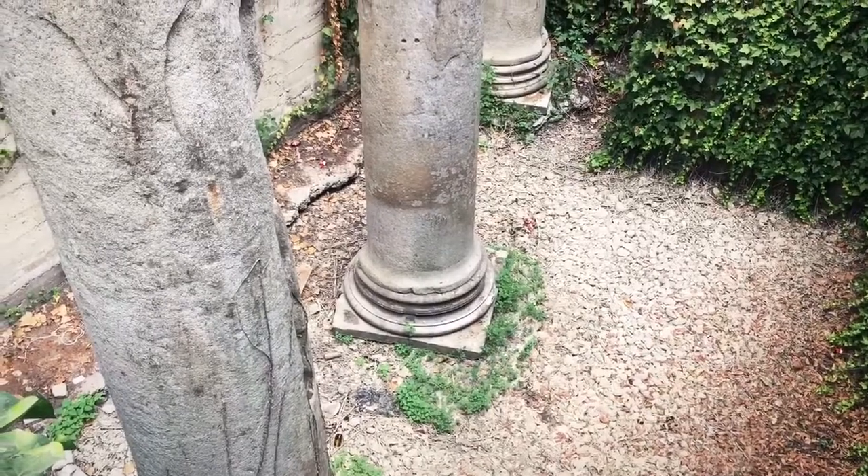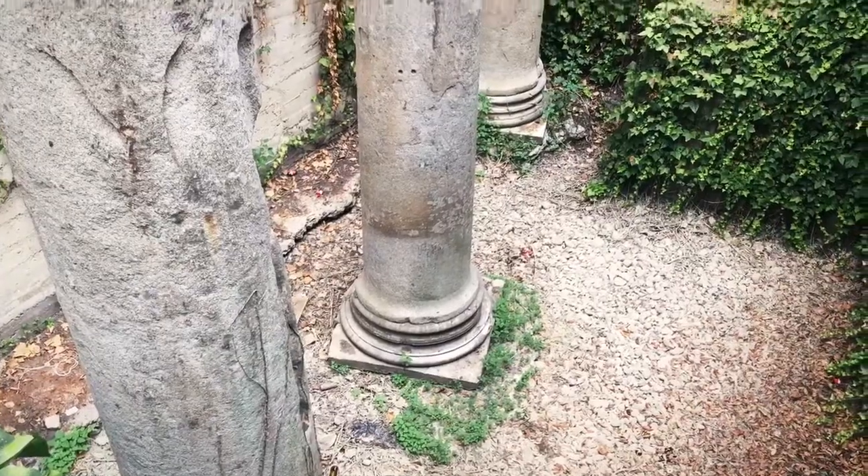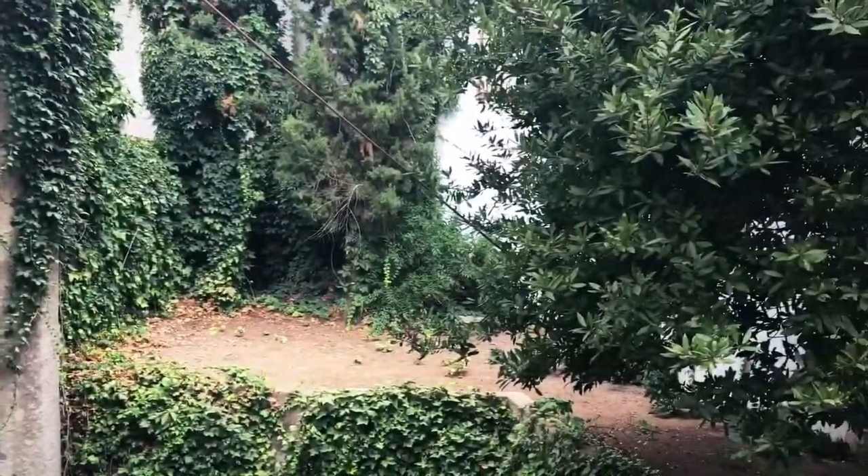These Roman columns were built in the first century AD. That was street level down there — today, street level is here.